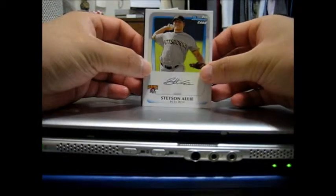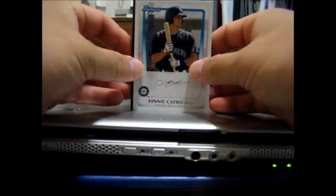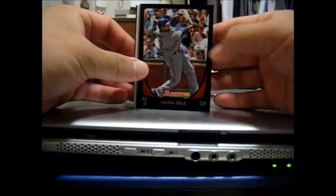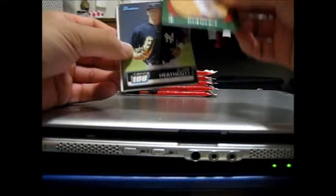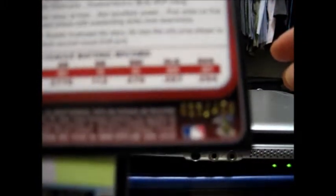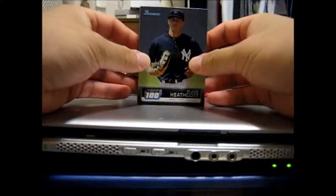In the first pack was Stetson Alley, Vinny Catricalla, and the veteran cards: Tejada, Ichiro, Cruz, and this green parallel of Kevin Uclus. I don't know if you guys could see it, but it's numbered 33 out of 450.